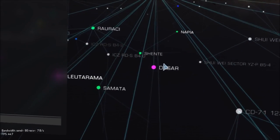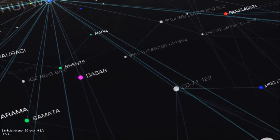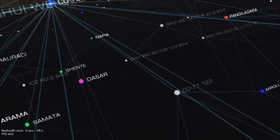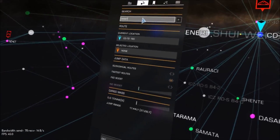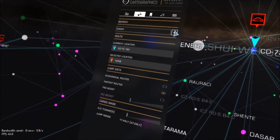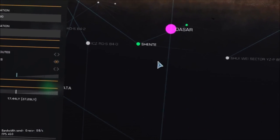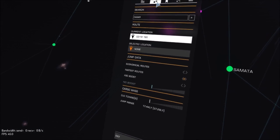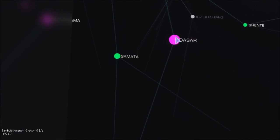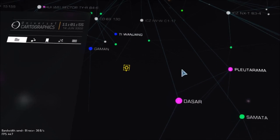Even if you go up here and type in a system name — blind typing — I can't click on it, I can't plot a route through this. It makes navigation basically impossible.